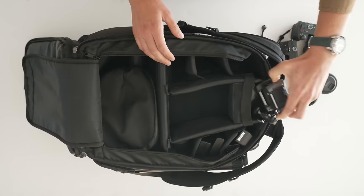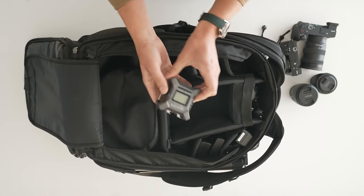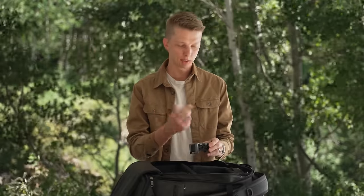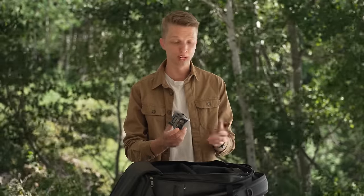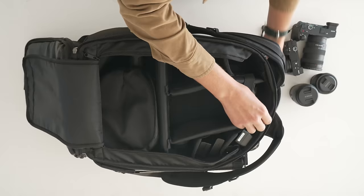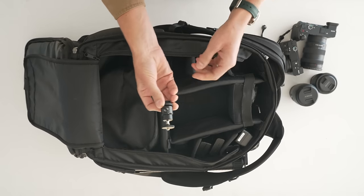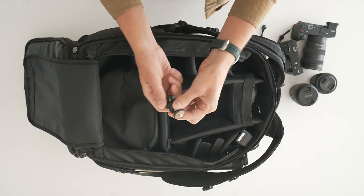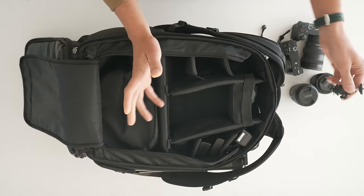I have a couple of accessories. First is a little recorder — the Zoom F3. It records in 32-bit float. This is what I use for my YouTube channel. I connect a mic to this and I can record anything without really having to worry about audio levels, which is a very nice thing. It runs on two AA batteries. I also have a little cold shoe to tripod adapter, just in case I want to mount a monitor or something else to my camera.